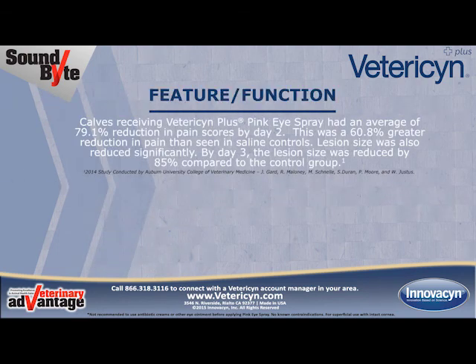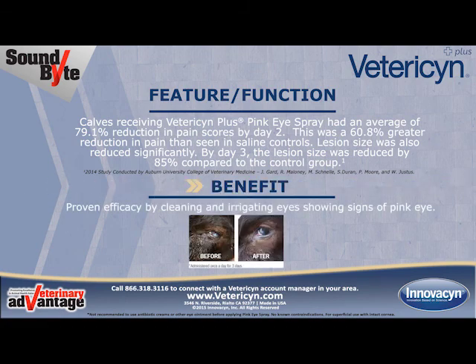For example, a recent study showed calves receiving Vetresyn Plus Pink Eye Spray had an average 79.1% reduction in pain scores by day 2 — a 60.8% greater reduction in pain than seen in saline controls. Lesion size was also reduced significantly: by day 3, lesion size was reduced by 85% compared to the control group. The benefit: proven efficacy by cleaning and irrigating eyes showing signs of pink eye.